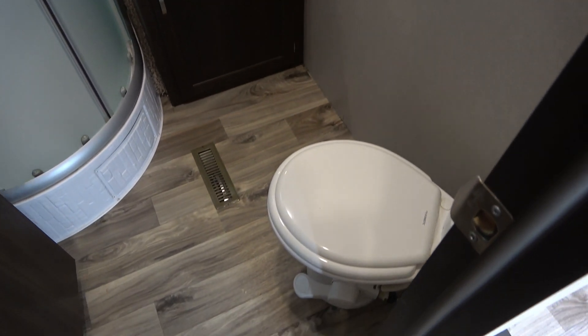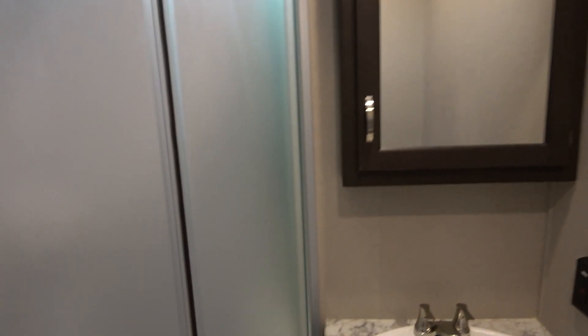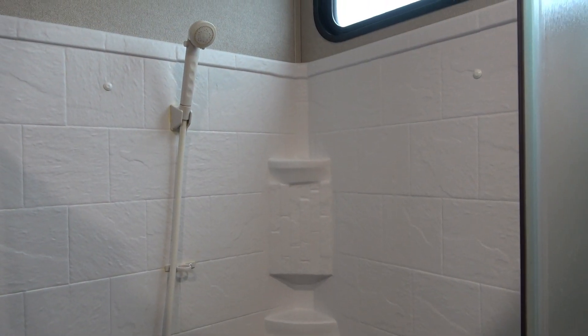We've got multiple room floor plans. First door to the right, you've got your bathroom. You've got a porcelain RV toilet, medicine cabinet, nice glassed-in shower. Because this roof is so tall, you have no skylight, which is good. The shower just shows no use at all. I do like the little window up there too. That's kind of cool.